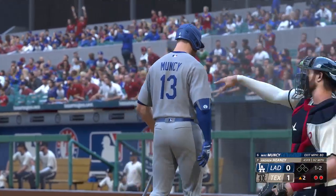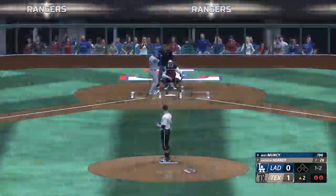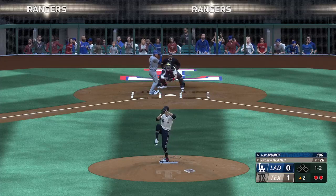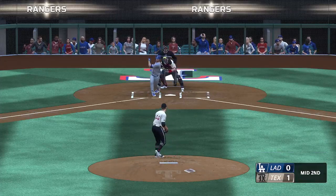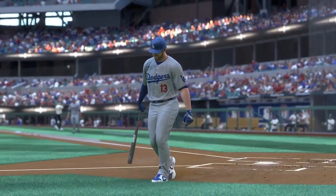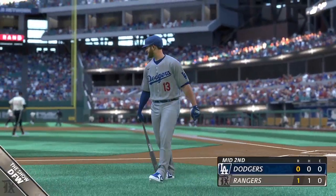The 1-1 is fouled off. One-two now. Swings and misses — struck him out. Dodgers go down quietly. And it remains 1-0.